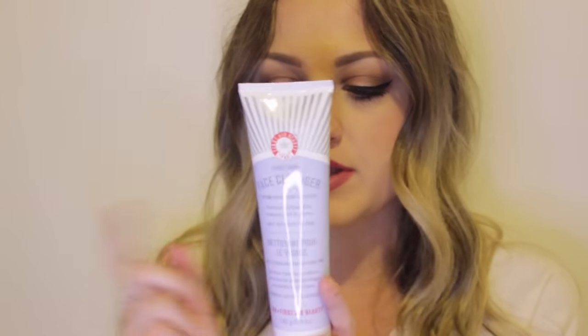For day-to-day makeup it works no problem, doesn't hurt my eyes, and removes makeup pretty well. If you're wearing a winged liner and heavy makeup, maybe wash twice or remove the rest with an eye makeup remover. This is my favorite First Aid Beauty product, although I also really like their exfoliating pads. It was $25 from Sephora.ca.